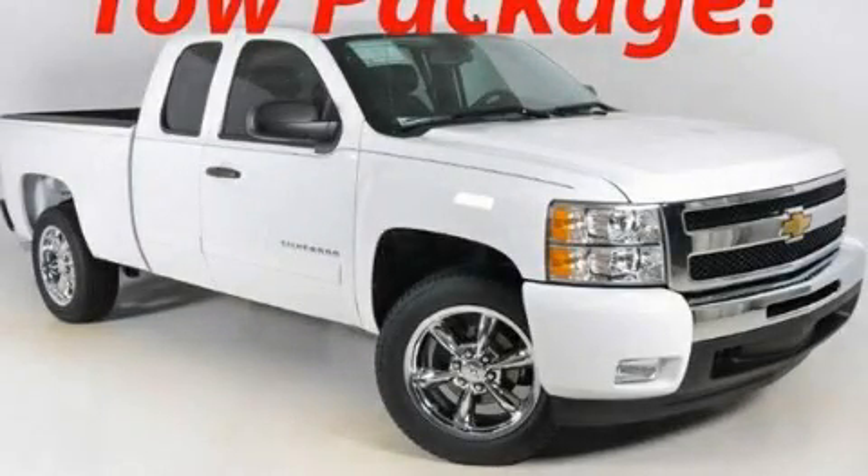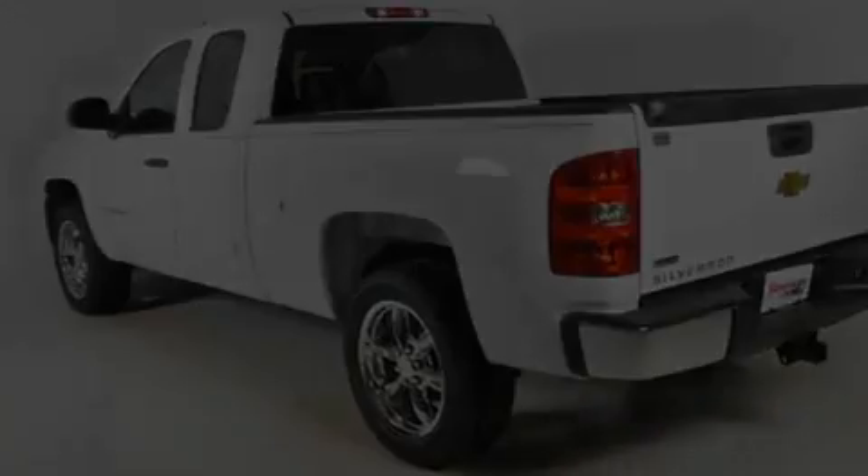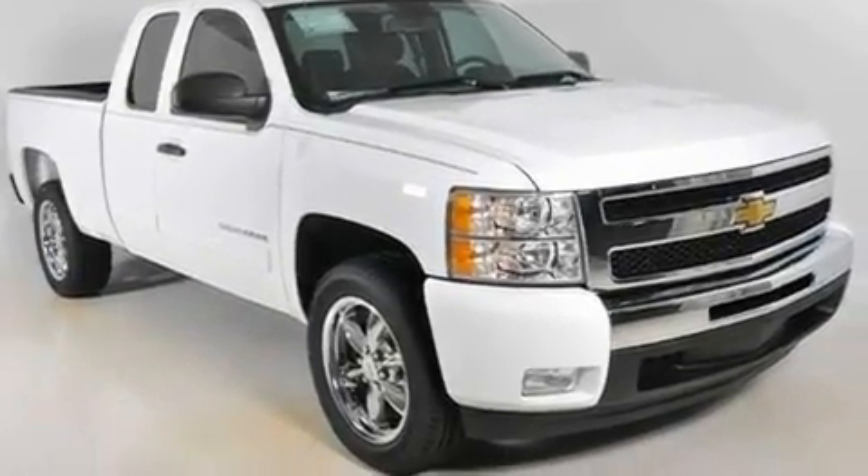This is a brand-new 2011 Chevrolet Silverado. It has the power to move what you need and the look, too. It features a 5.3-liter 8-cylinder engine and a 4-speed automatic transmission.